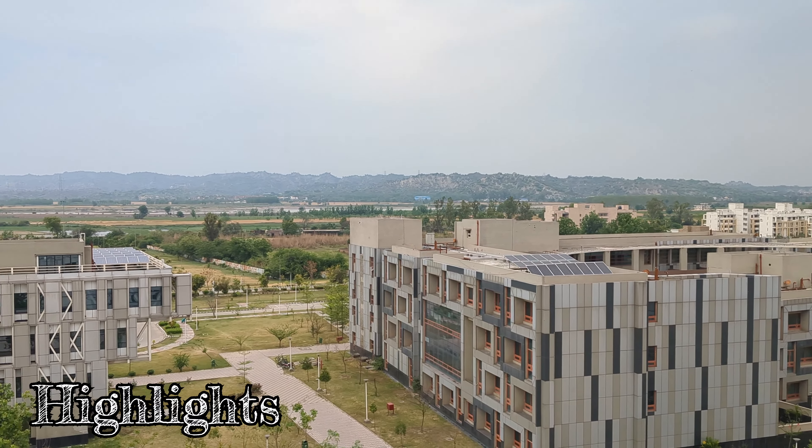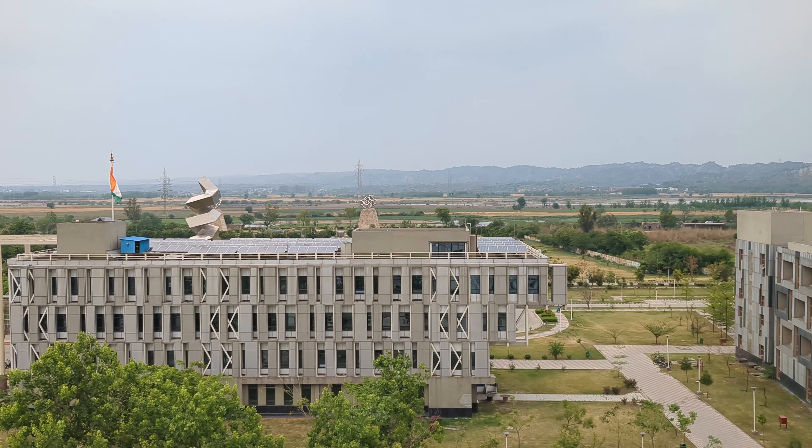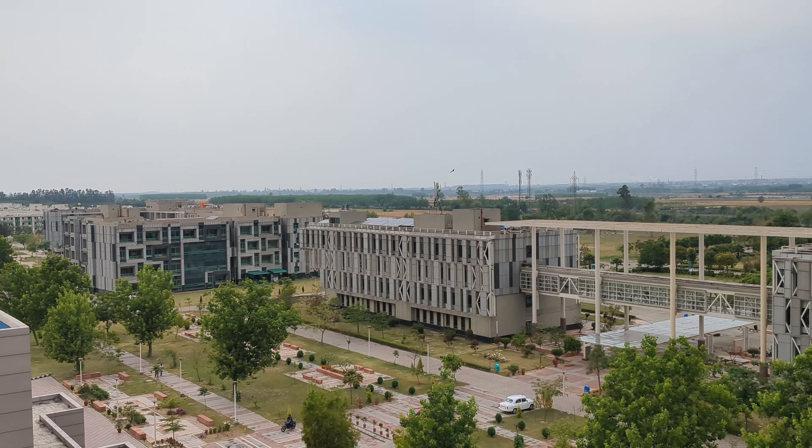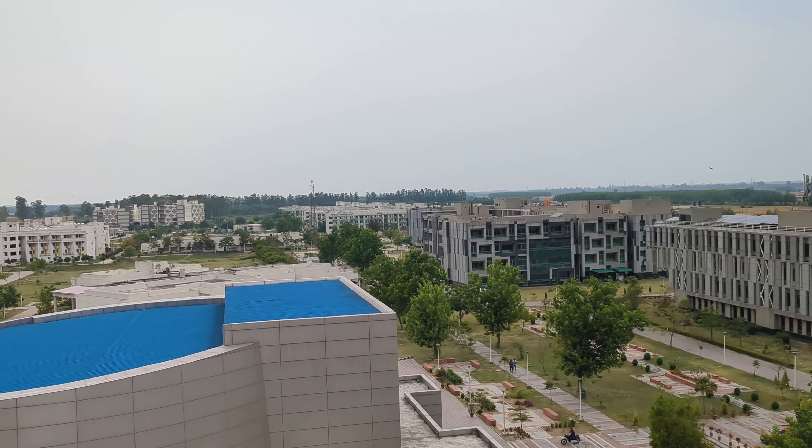This is IIT Ropar. Just like any other IIT, they are prepared for corporate services here. Mostly, some entrepreneurs also come out.